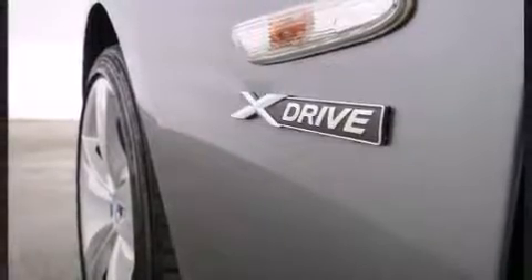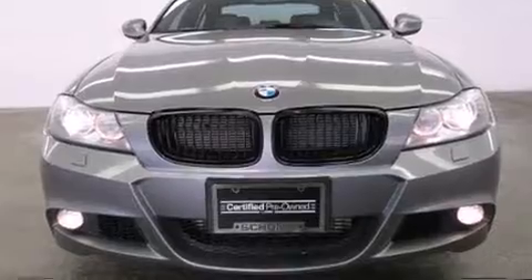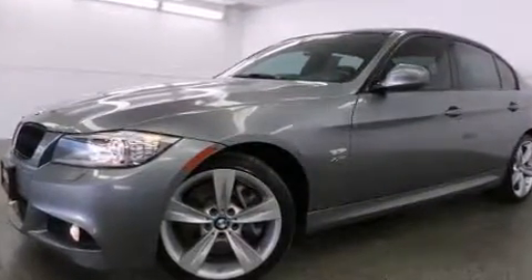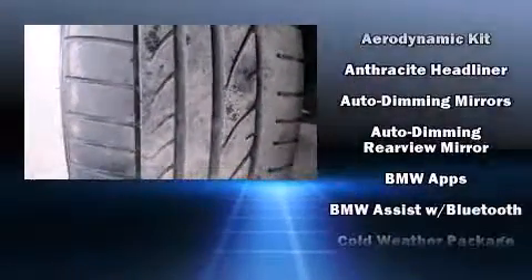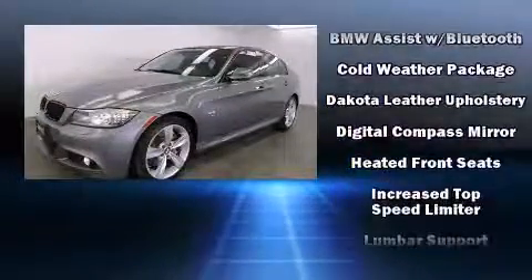Standard features include all-wheel drive, delay-off headlights, adjustable headrests in all seating positions, a leather steering wheel, automatic dimming door mirrors, power door mirrors, heated door mirrors, rain-sensing wipers, and power front seats.